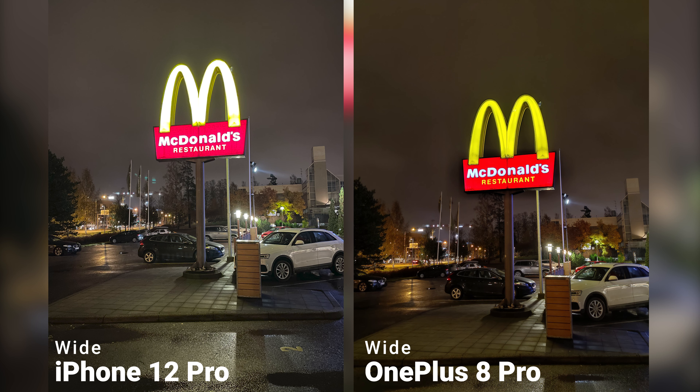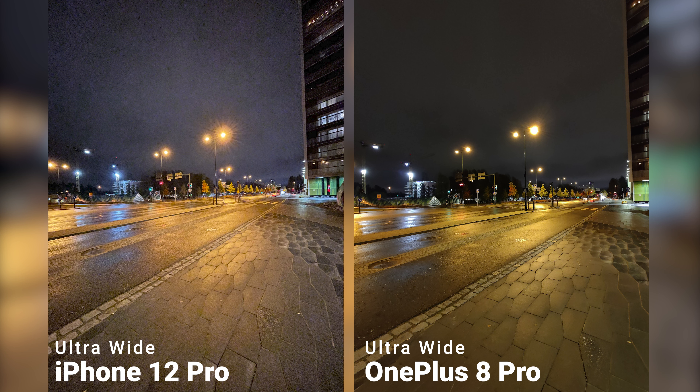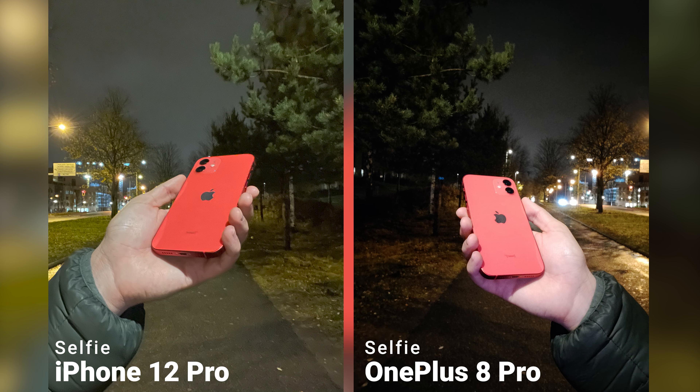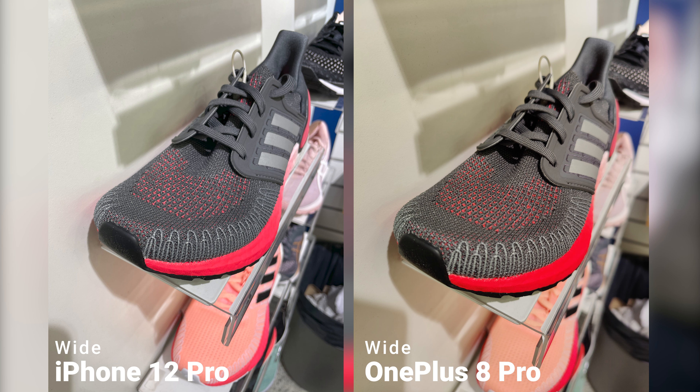On the main camera, iPhone starts capturing more details and colors are closer and more accurate. While the OnePlus takes very good photos, I think the iPhone does an overall better job on the main camera for nighttime shootings. But for the ultra-wide, while the iPhone captures more details, photos are very noisy. I definitely prefer the ultra-wide on the 8 Pro for night shootings. And the selfie camera, both for night and daylight, is just better on the 12 Pro.